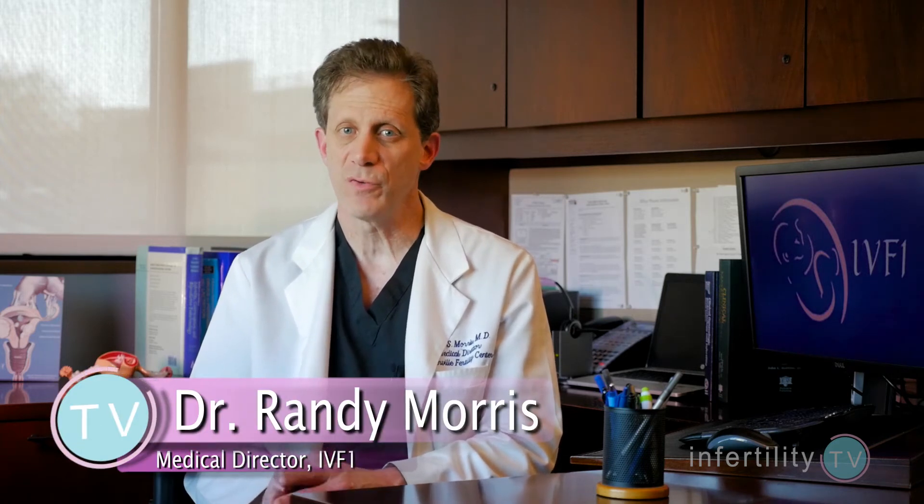When is a semen analysis most helpful? When it is severely abnormal. Guys with very low sperm counts, very few moving sperm, or many abnormal appearing sperm will have a very tough time producing pregnancies. These are no-brainers — those couples should go right to IVF.